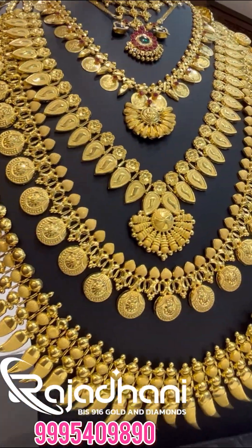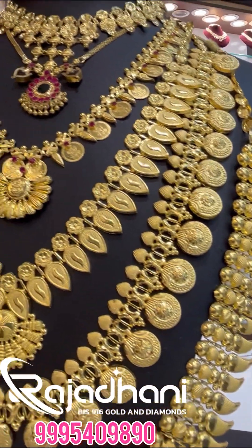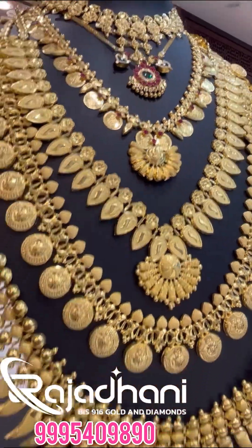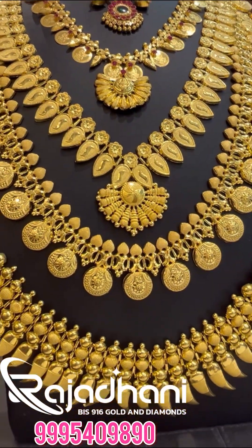We are going to get a 15-minute look at these. We are going to walk around with them. We are going to get a lightweight wedding set.